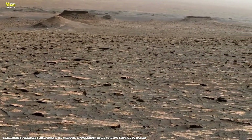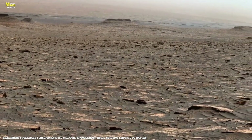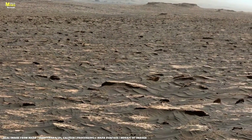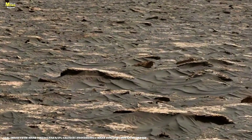The Martian sun sets behind the distant hills. Perseverance rolls onward, and above it, Ingenuity glides through the fading orange light. Their story is far from over — in fact, the real discoveries are only just beginning.